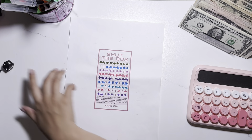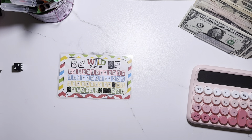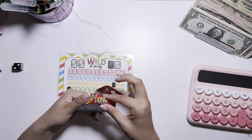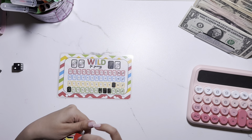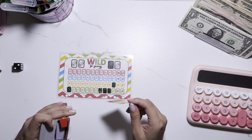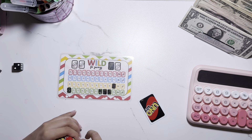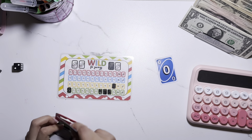The next challenge I want to do is Wild for Savings, and for that one I have these UNO cards. Let's see which one's the first that pops out. Oh, is this the ones I already did? I already got nine green — seven, eight, nine. Okay, the next one is zero blue.